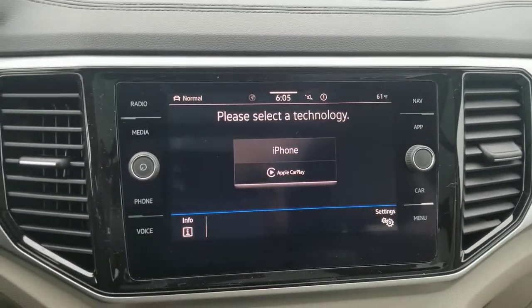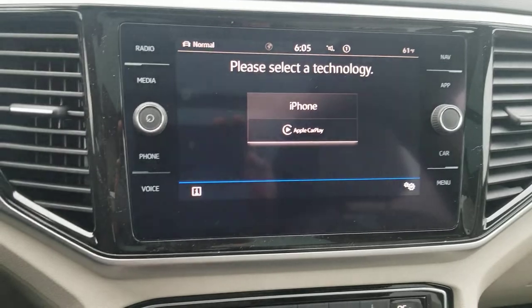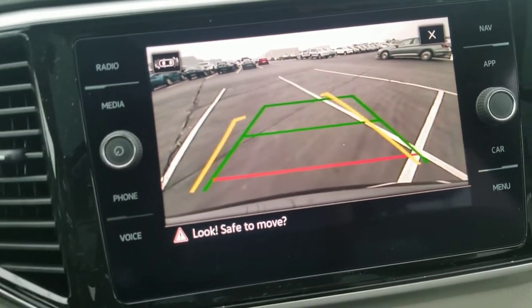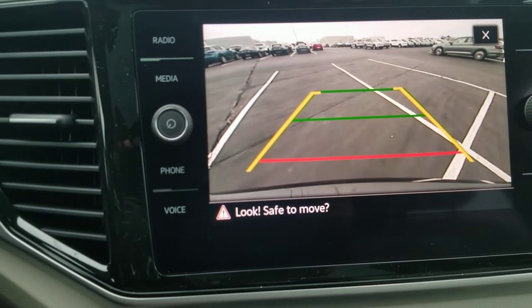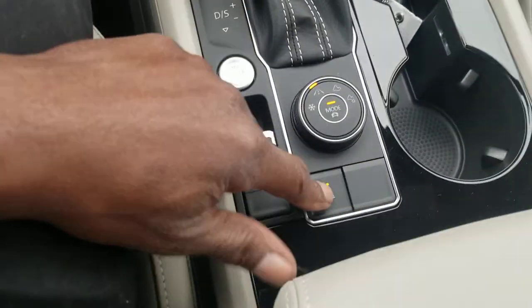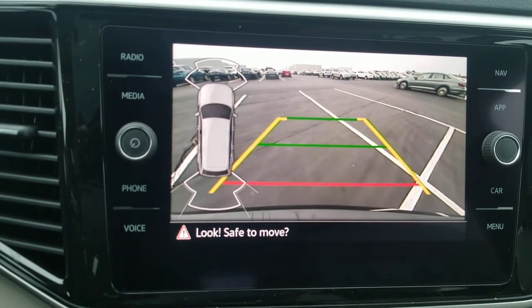I also have wireless app connect which allows me to do Android Auto, Apple CarPlay, or Mirror Link wirelessly — the phone can be in my pocket. Also, I have a very good backup camera with trajectory steering. The yellow line signifies where I'm headed with the steering wheel, the green line stays and indicates straight back, and the red line indicates where the bumper is. With that backup camera I can also bring it up on demand by pushing this button here for park pilot, which brings it up with sensor detecting lines that show up on the screen.